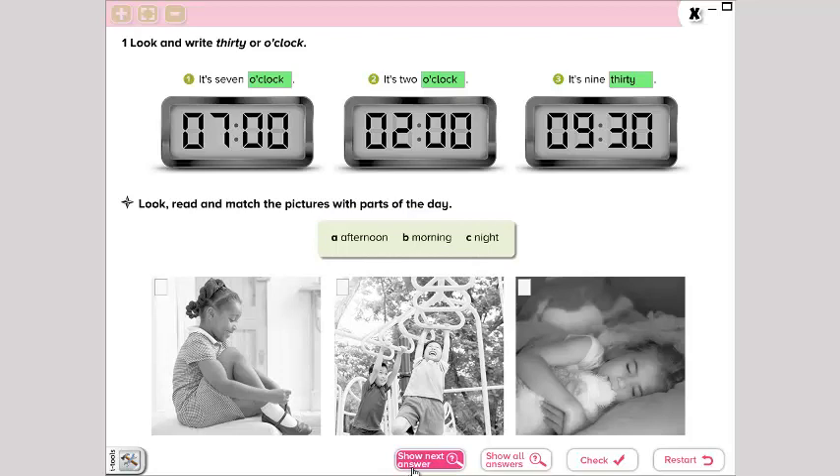So the first one — la primera sería B, morning. Number two — la número dos sería A, afternoon. Y la tercera, la última, sería C, night. Aquí vemos a la niña poniéndose los zapatos en la mañana, jugando en la tarde, y durmiendo en la noche, right?